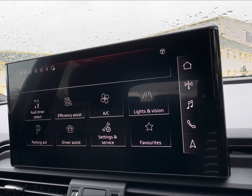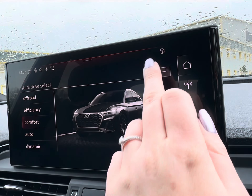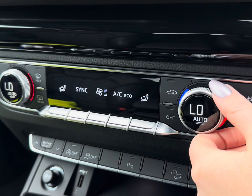For enhanced performance, you have access to your Audi Drive Select, which comes complete with your off-road and efficiency modes, alongside further safety with your driving assistance features.